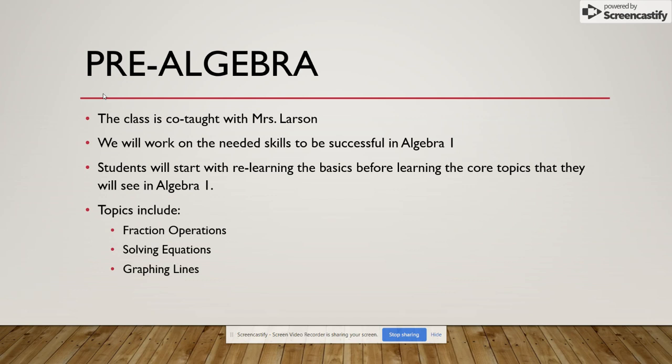Finally, my last class is Pre-Algebra and I co-teach this with Mrs. Larson. We will work on the needed skills to be successful in Algebra 1. Students will start with relearning the basics they need, from number lines to addition, subtraction, all the way up to solving equations, graphing lines, graphing points, and trying to figure out ways to make sure that we are ready for Algebra 1 next year.